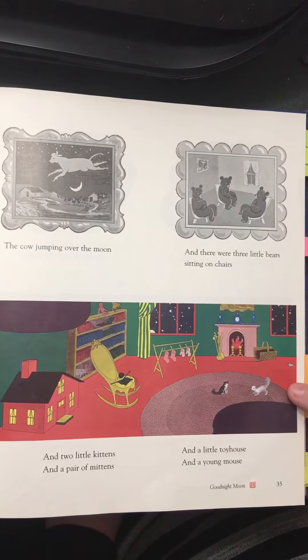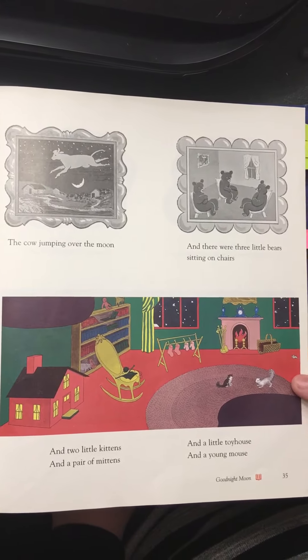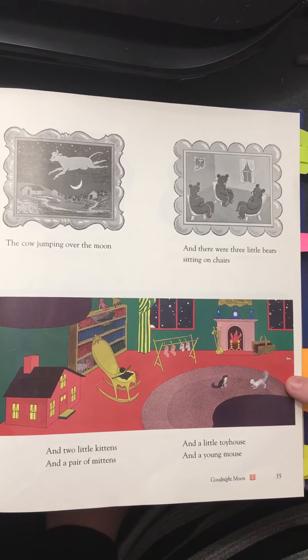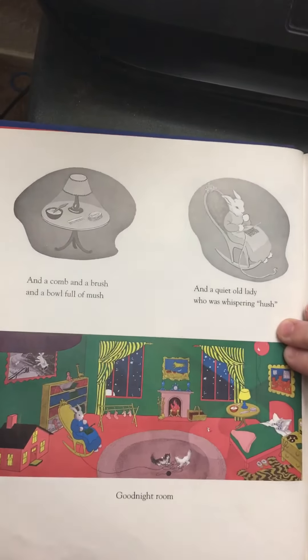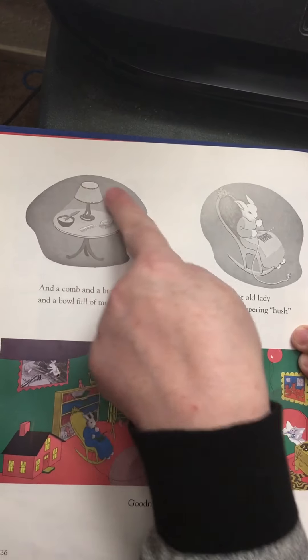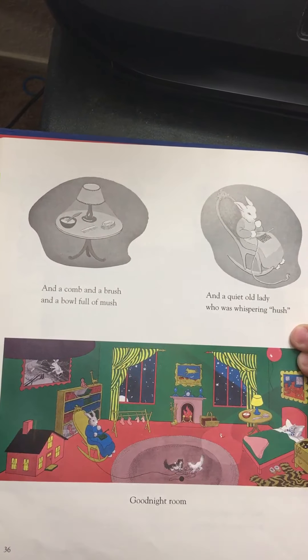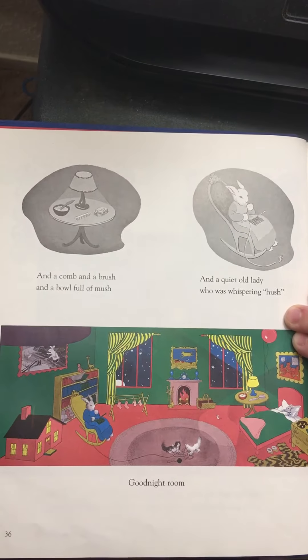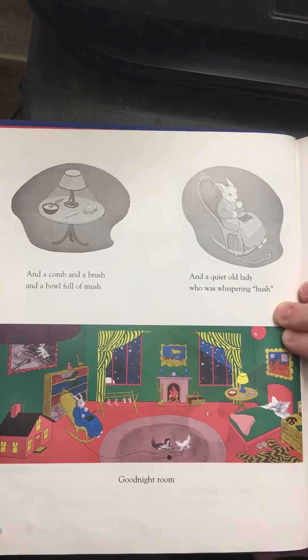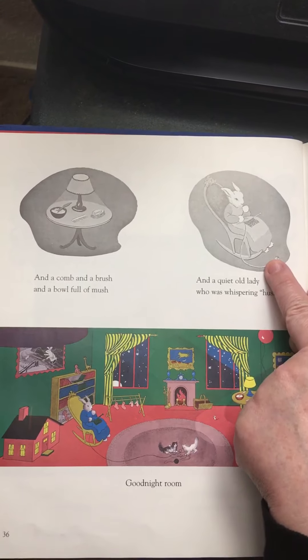What else do you see in the room? Oh, here's a part of the room — there's the table. What are the things that are on the table? Do you see the old lady in the chair?